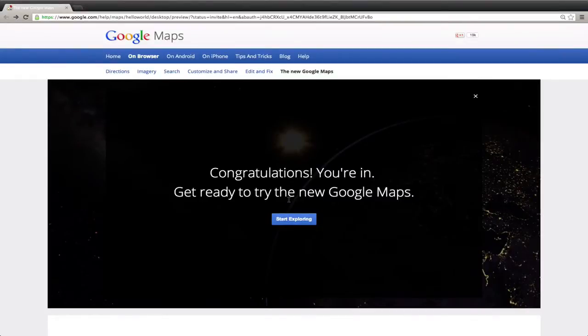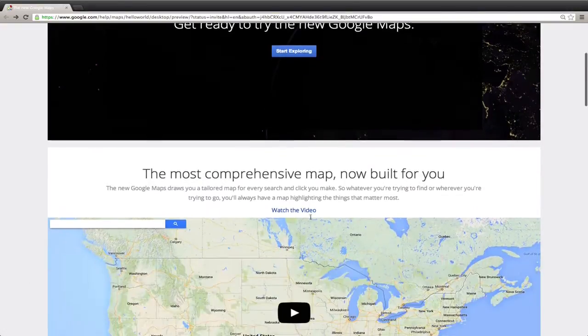Hey guys, what's going on? This is Apple Investigator here, and today we're going to be taking a look at the brand new Google Maps that was just announced at the I.O. conference. This Google Maps version has not been officially released to the public. This is just an early bird version — you apply with an email address and within a few days you get an invite to try out this new beta version.